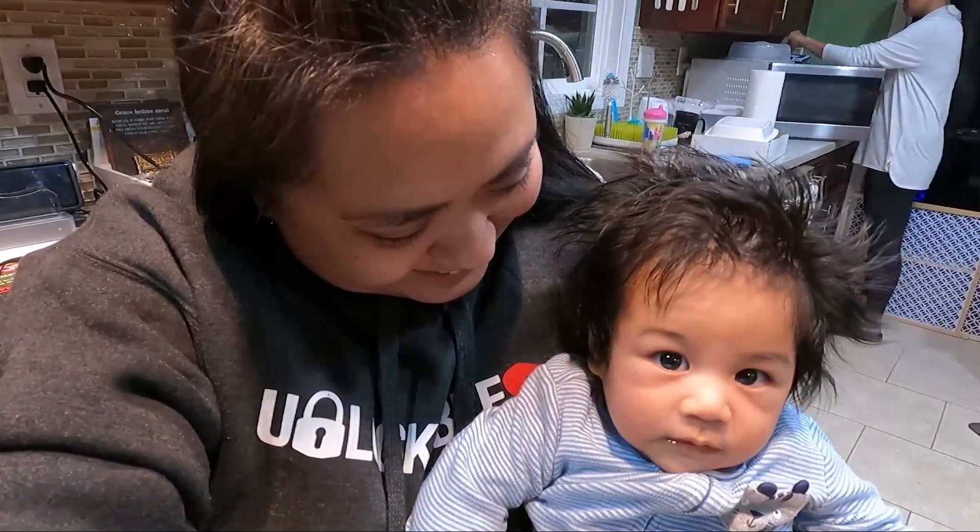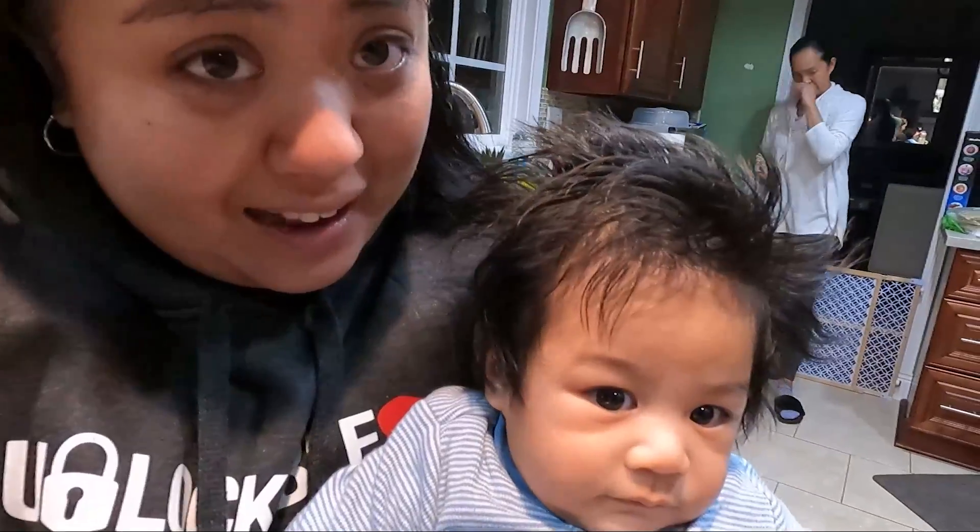I get to hold him and he's not crying. Hi. Hi. Hello.